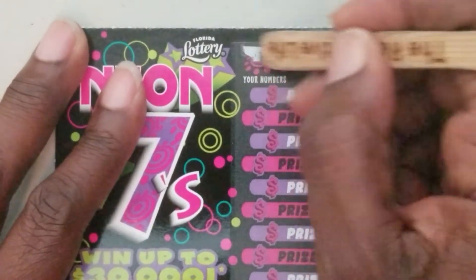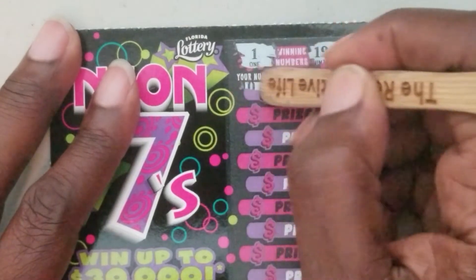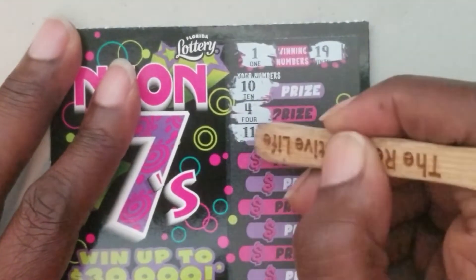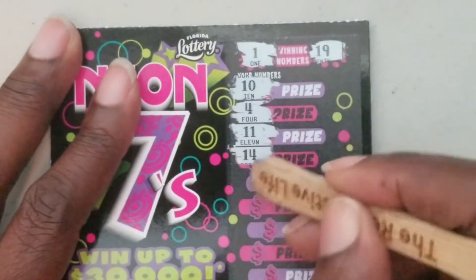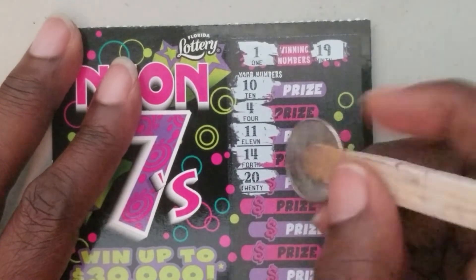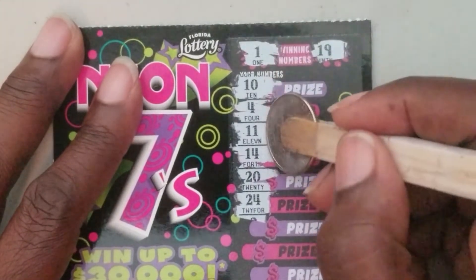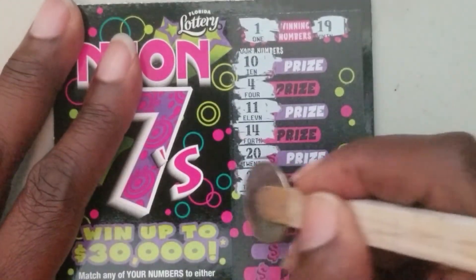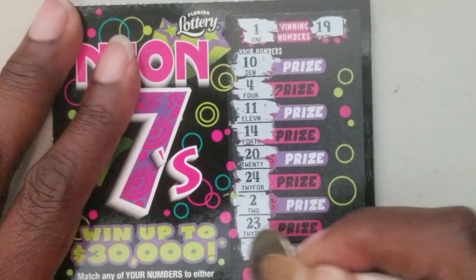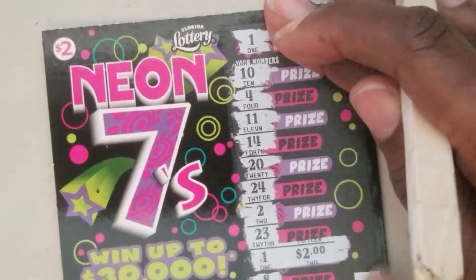Ticket number 100 — we're looking for one and nineteen. Ten, four, eleven, fourteen, twenty — the Africa scratcher just gets on my nerves when I scratch with it sometimes. Ten, four, eleven, fourteen, twenty, twenty-four, two, twenty-three. We got a winner — number one and number eight — we got two dollars back! I spent twenty bucks, so we've got two dollars back so far.